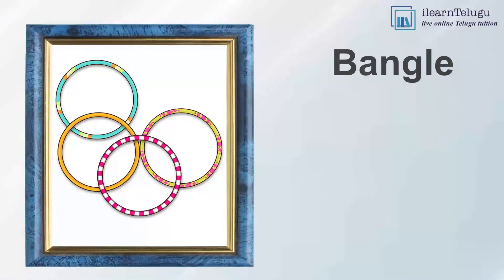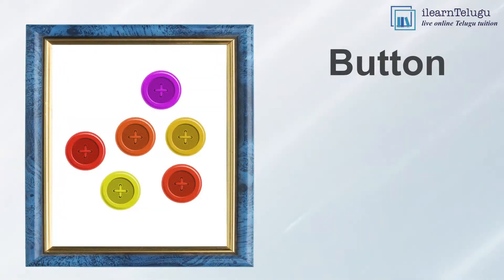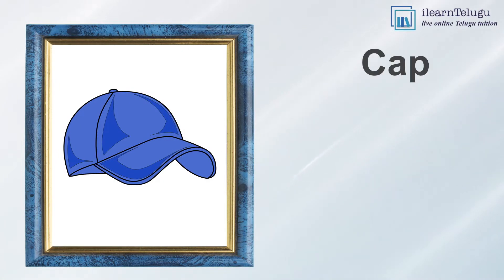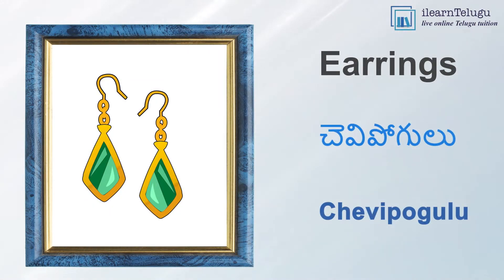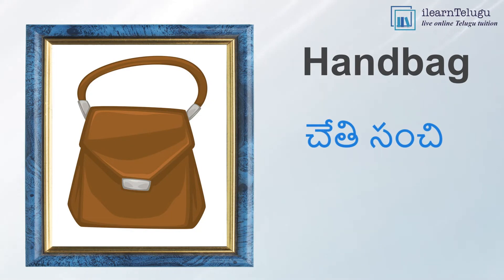Bangle — Gaju. Button — Gundi. Cap — Topi. Earrings — Chevi Pogulu. Handbag — Cheti Sanchi.